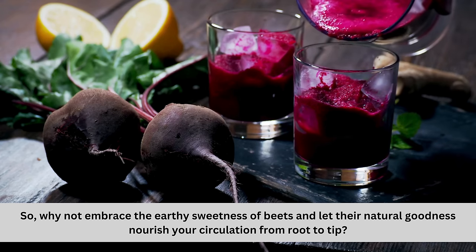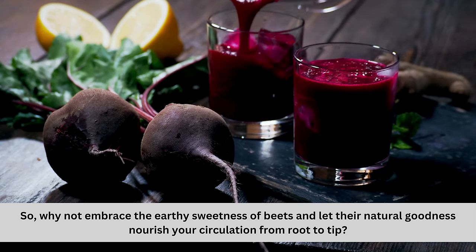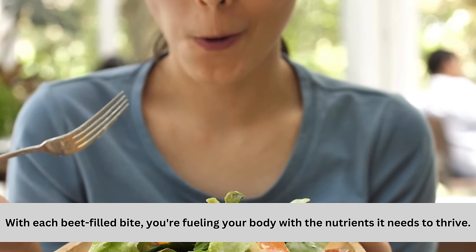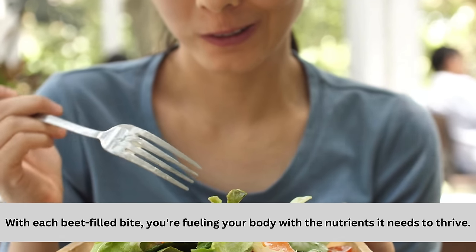So why not embrace the earthy sweetness of beets and let their natural goodness nourish your circulation from root to tip? With each beet-filled bite, you're fueling your body with the nutrients it needs to thrive.